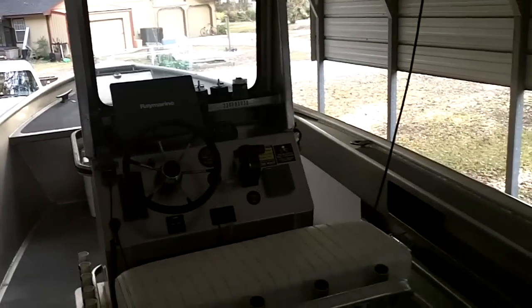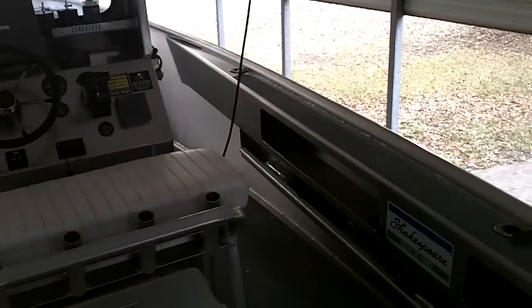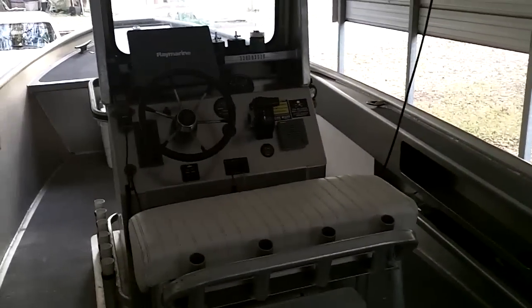That's the short tour and the test of the new Kodak PlaySports camera.